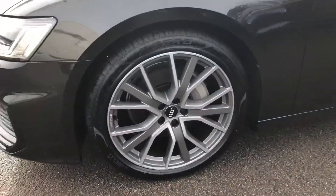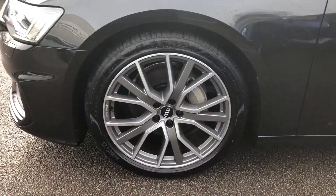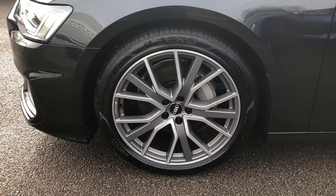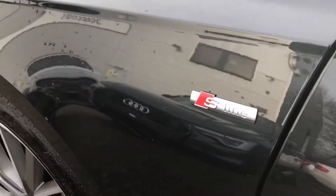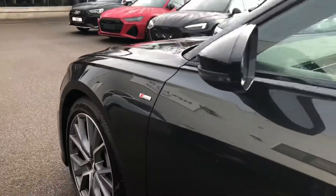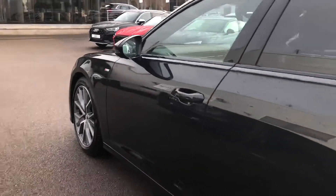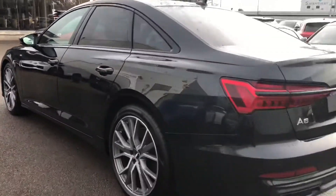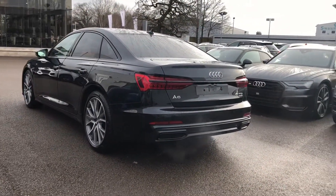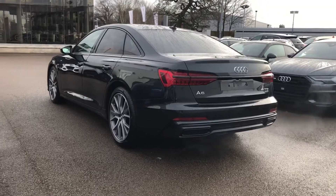The wheels are 20 inch Audi Sport 5 V-spoke design alloy and come in a nice titanium matte silver, which contrasts the grey of the body really nicely. You've got the S-line logo, and that includes the S-line front and rear bumpers. As we move around the back of the vehicle you can see the sporty sleek looks continue all the way around. It really does look great in this Vesuvius Grey.